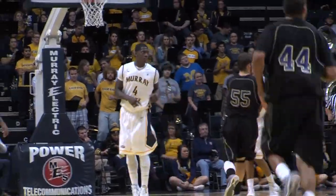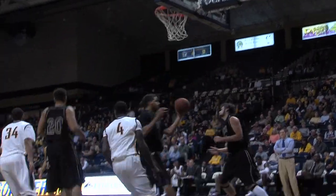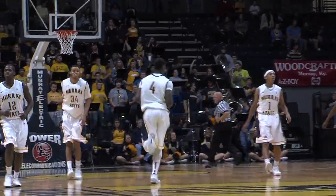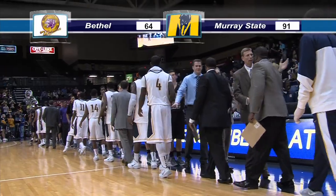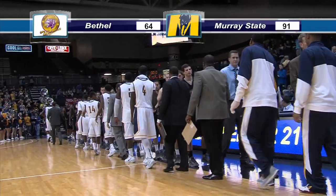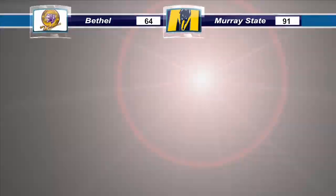I tell you what, I just love the way he plays the game. Gets it to Payne, holds the ball, that is hit, looks for Ford — the lob inside to Williams who stuffs it on the other side for the Dunkin' Donuts dunk! And the racers can put this one in the win column, 91-64 is the final score.